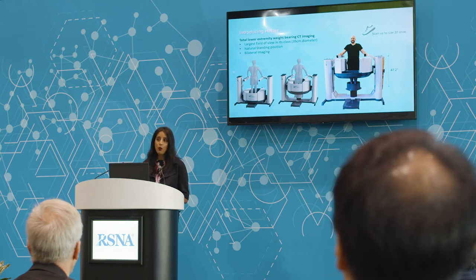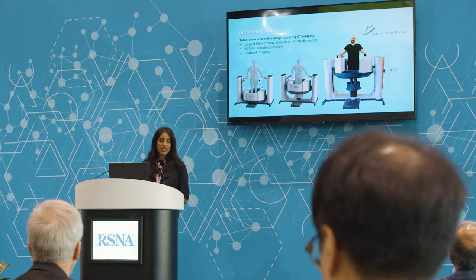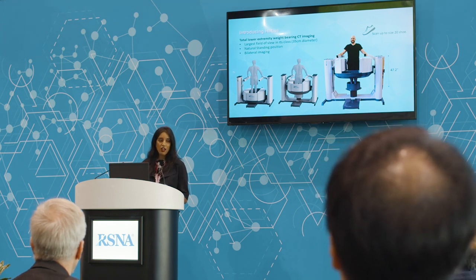The HighRise will have some of the same competitive benefits as our previous system. It's going to offer the largest field of view in its class. The patient is able to stand naturally with both feet side by side — you don't need to do multiple studies to capture both limbs, and we're able to scan up to a size 20 shoe. Several indications are bilateral conditions, and it helps to see the other side to know whether that pathology is actual pathology or just natural anatomic variation.